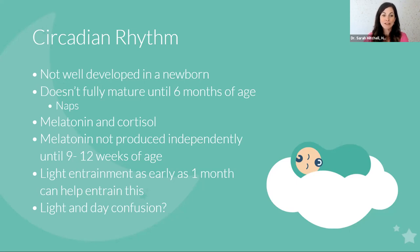Circadian rhythm is related to your melatonin and cortisol. Melatonin is not produced by your newborn — in the womb, the newborn receives melatonin via the mother. But once born, they don't produce it on their own yet; they get melatonin from their mother's breast milk. Quick tip: if you're pumping and stashing, write down the time of day you pump that milk and deliver it at a similar time of day. Little ones will start to produce their own melatonin between nine and 12 weeks of age.